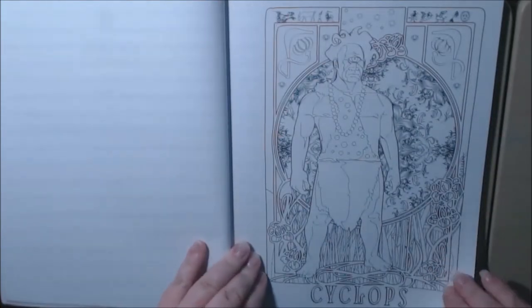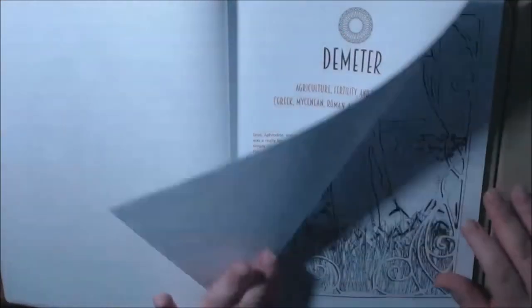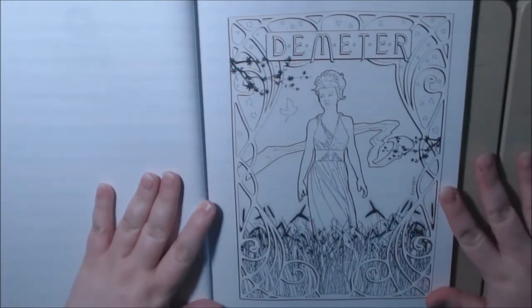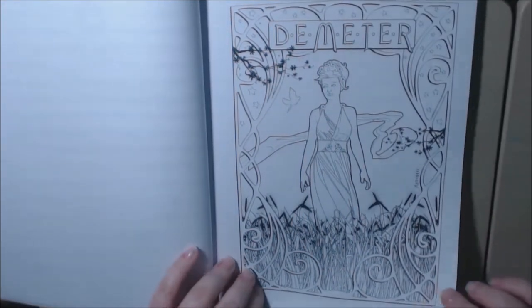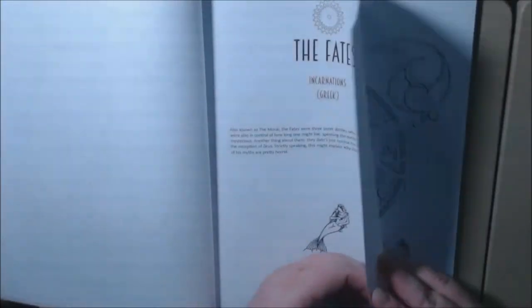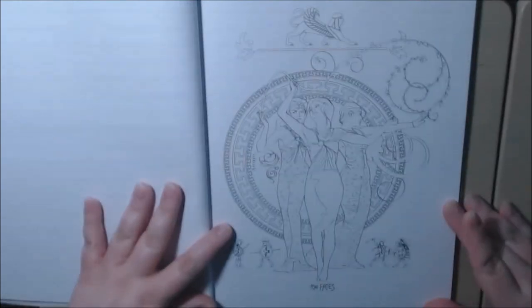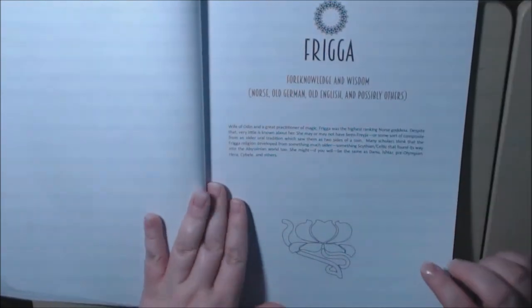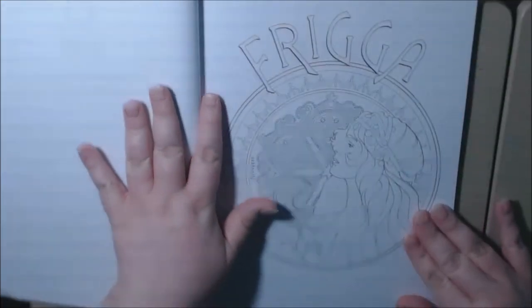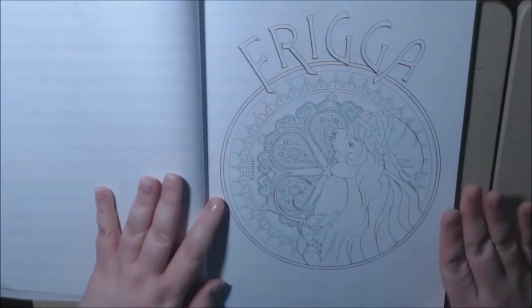Cyclops — I love the Cyclops. I almost colored him first and then I changed my mind. Demeter. Isn't she beautiful? I love it. I love the font that he used; I just love everything about it. Incarnations, also known as the Morai — the Fates. They were the three sisters. I've heard of the three sisters. They're beautiful. Frigga — I think that's how you say it. Norse, Old German, Old English, and possibly others. She's so beautiful. I'm going to get my fine liners in here to do all the little details; it's going to look so pretty.